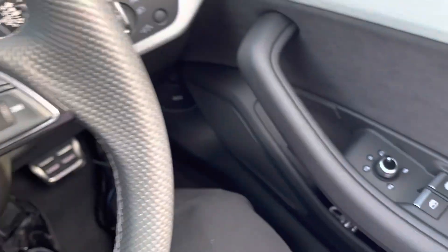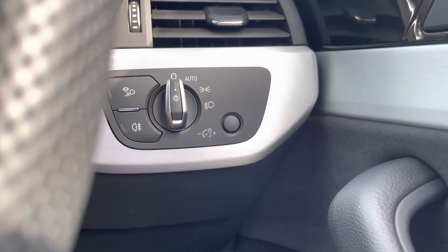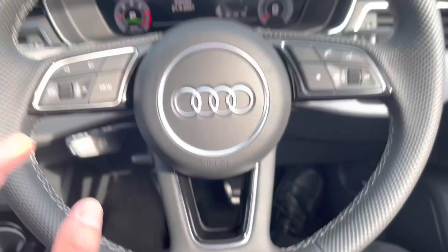This vehicle does come with central locking. Both windows and mirrors are electric. We've got the light controls just to the right of the wheel, and the wheel itself is a multifunctional steering wheel with the S-Line logo at the bottom.